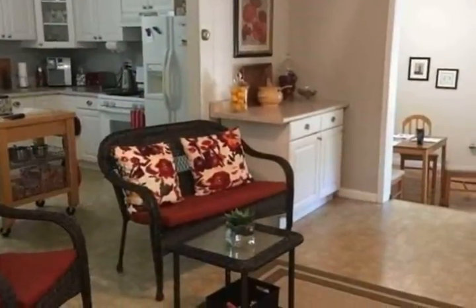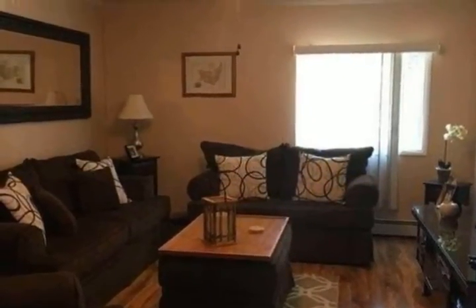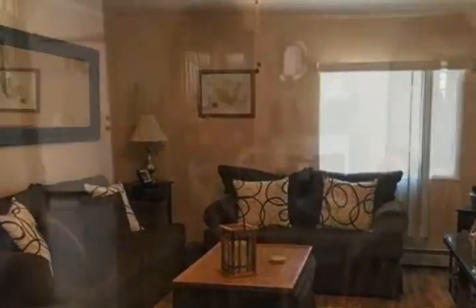Laundry and mudroom on the first floor. Updated roof, windows, and siding. Enjoy a flat, private backyard surrounded by nature preserve. Located on a private street.